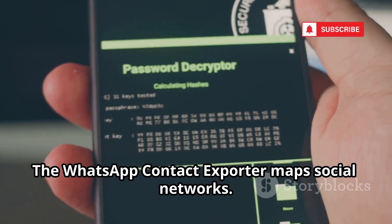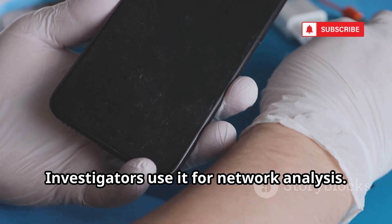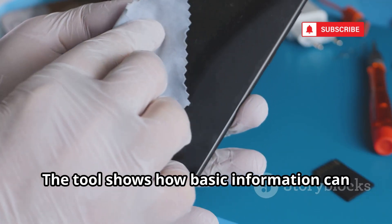The WhatsApp Contact Exporter maps social networks by exporting contact lists and revealing social circles. Investigators use it for network analysis, showing how basic information can be surprisingly revealing.